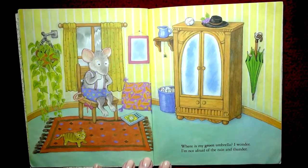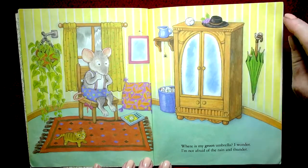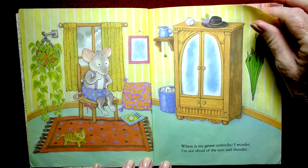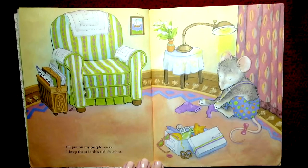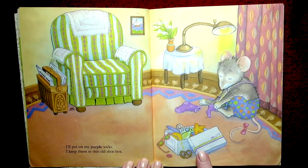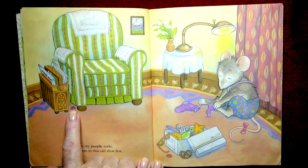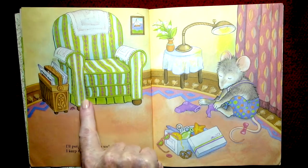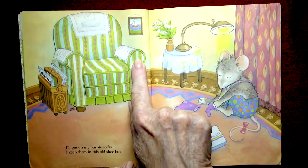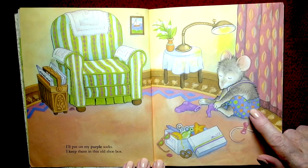A black hat with purple grapes. I'll put on my purple socks — I keep them in this old shoe box. That was a rhyme! They all have rhymes, haven't they? Look at that little spider! And this is a green and sort of pink and white chair. There's a little mouse with polka dots — orange and green on his little pants.